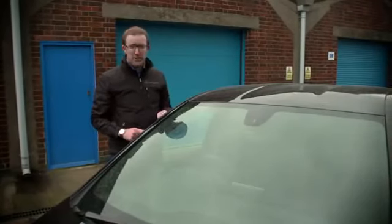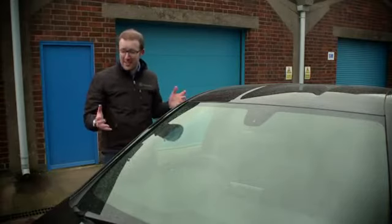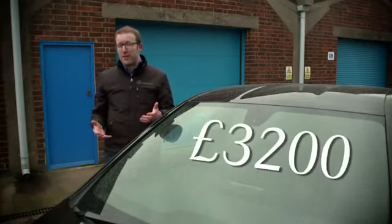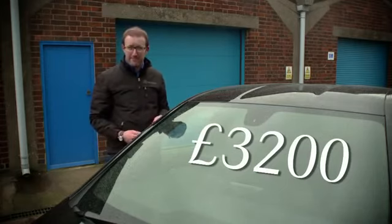The German TUV Institute said that over the life of a typical new B-Class, you'll save 2,400 litres of petrol due to these aerodynamic measures over the predecessor. At today's prices, that's a £3,200 saving per car.